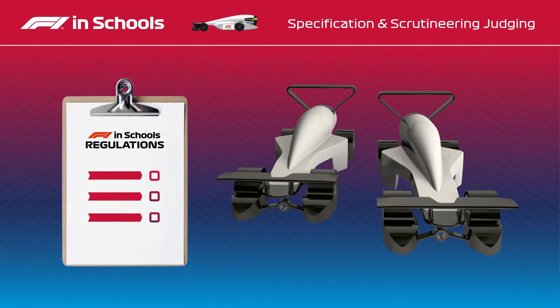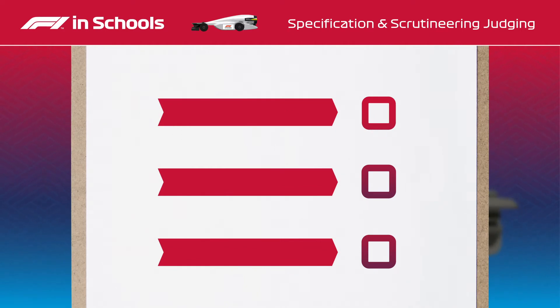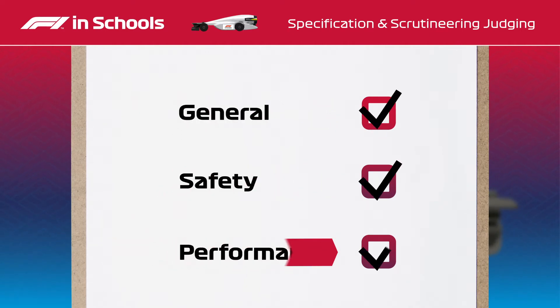Specification judging checks the cars against the World Finals technical regulations. The regulations are split into three areas: general, safety, and performance.